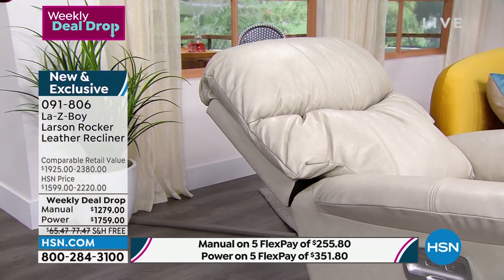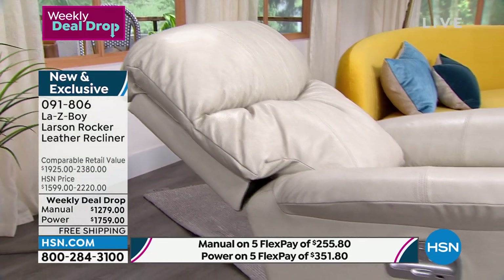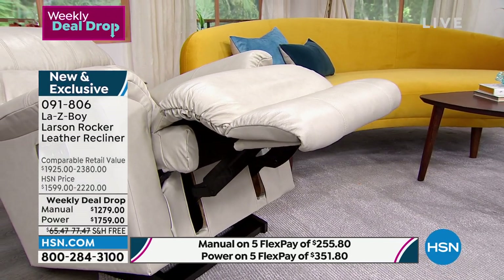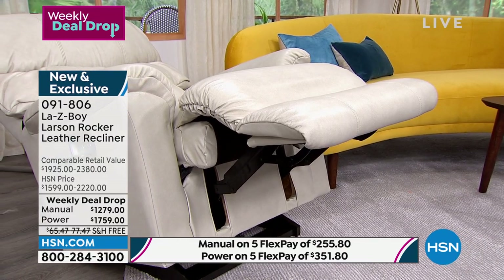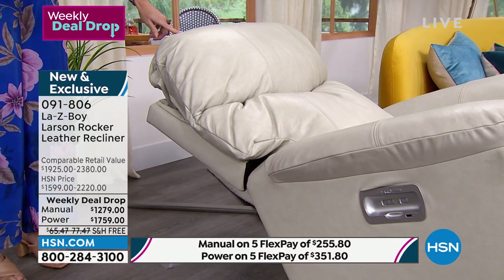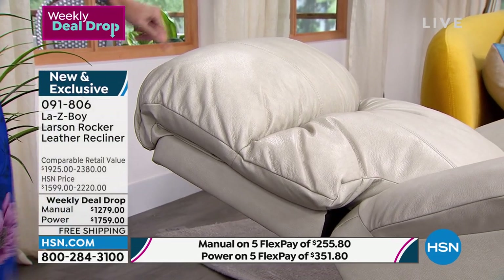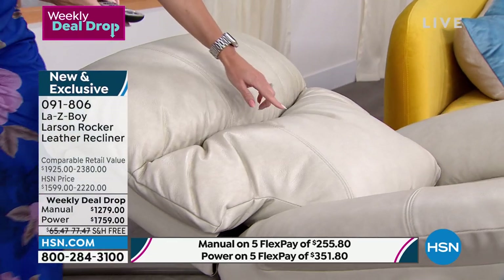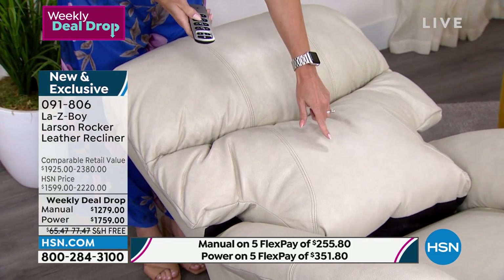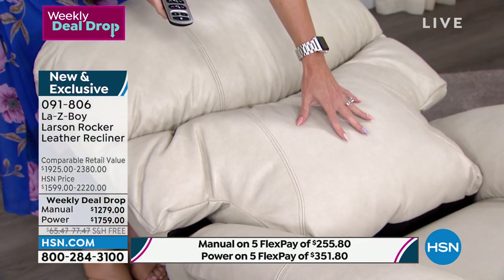Watch as I recline the back, take the footrest all the way up, fully extend it fluidly and quietly. I can increase the headrest or decrease it — you can angle it up to be perched or lay it all the way back. Then there's the lumbar support — I want you to see it's like a pillow that supports your lower back area.